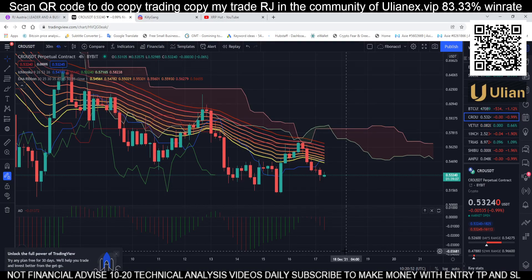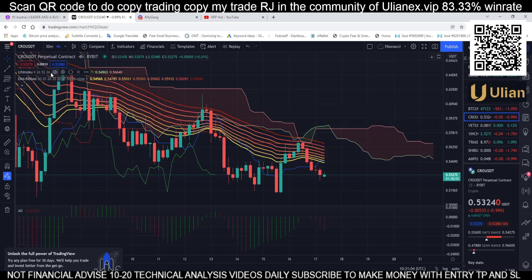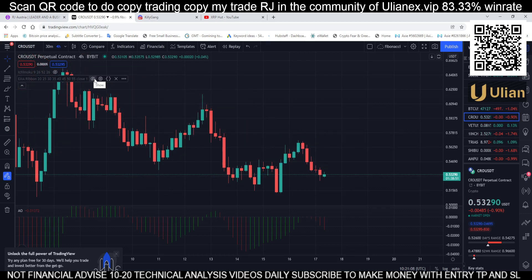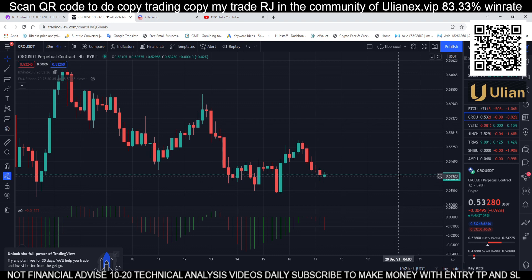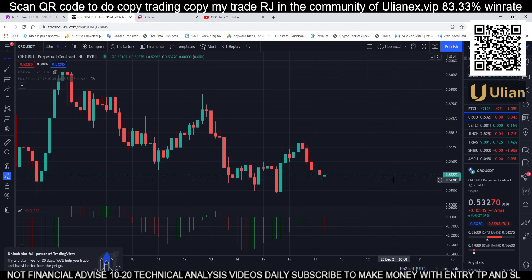Hi, welcome for another day of technical analysis where everybody makes money — wait for our entry, stop loss, and take profit. For today's coin, I hope all is well with you and your whole family. We made at least 85% profit yesterday. I have 52 followers copy trading with me and an 83.33% win rate. You can create an account by scanning the QR code.